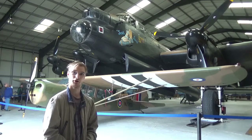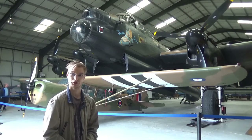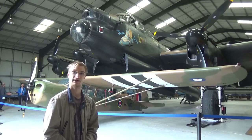Last used by Coastal Command in 1956, the design was later developed into the Avro Lincoln, the Avro Shackleton which was used for airborne early warning, and two transporter aircraft, the York and the Lancastrian.